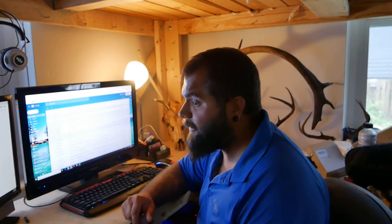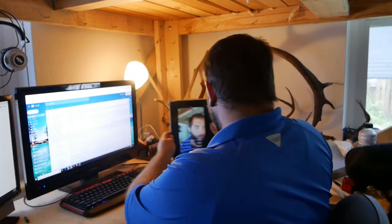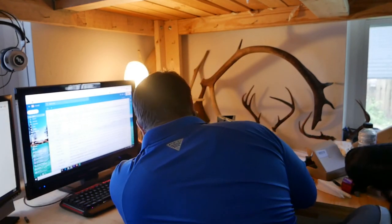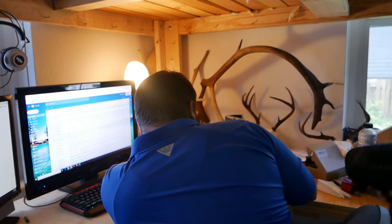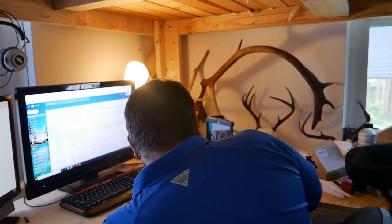If you've seen us post in the past, we're doing this quarterly giveaway, and this time around we're giving away a Summit Viper SD tree stand. Today is finally the day, so we're doing this live. Here's what we're going to do — I'm going to put you guys over here and let me see if it focuses. There we go.